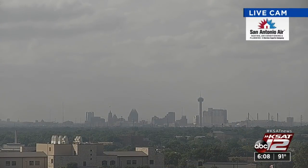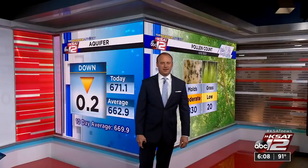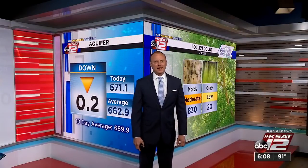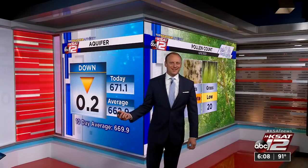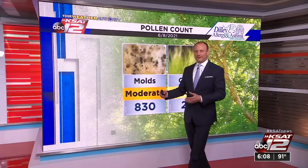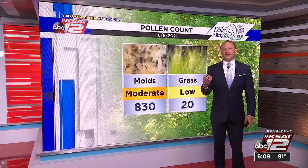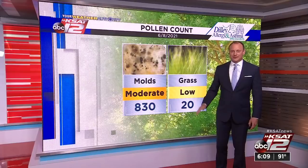Live cam shows 91 degrees out there. The haze and humidity is still with us — it's that time of year where we get that blanket of haze, and it's pretty thick. A lot of moisture in the air, a little bit of smoke in the air. Aquifer is down two-tenths of a foot today, but still more than eight feet above average for this time of year. Mold pollen is moderate at 830, significantly lower than previous days, starting to come down with the lack of rainfall. However, high humidity is mitigating that drop. Grass pollen is on the low end with a count of 20.